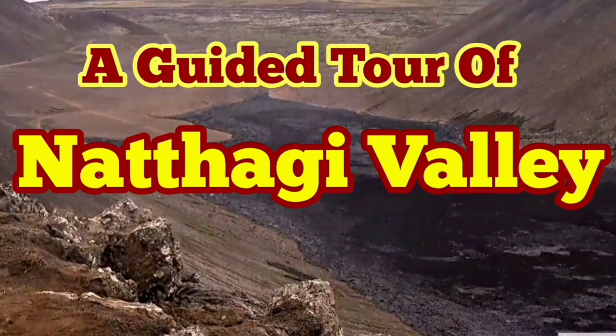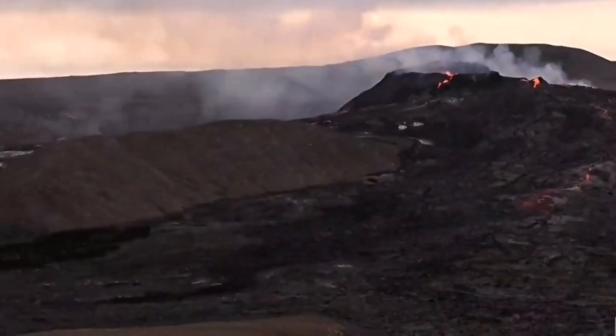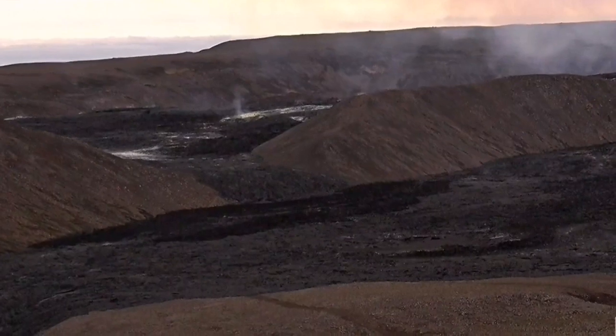There is a lot of activity going on and I will try to show you through a guided tour of this. This is the view of the volcano. We go to the Theatre Hill. I will pan for you now.